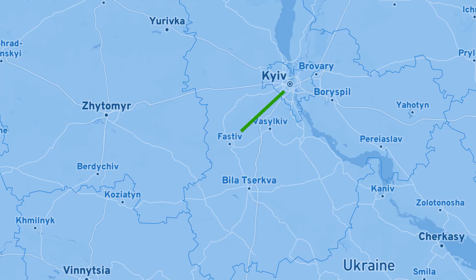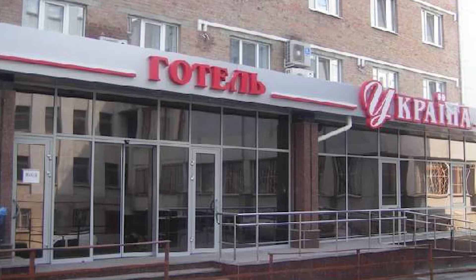Hi guys, welcome to Fastiv, Ukraine. It's a city southwest of Kyiv, about 150 kilometers away. It's a city with probably under 50,000 people living here — not a very big city. It's a town, essentially. What people say is that it's a town if it has a hotel and a restaurant and maybe a bar or two. Other than that it's a village. So this is not really a village — it's a small town.